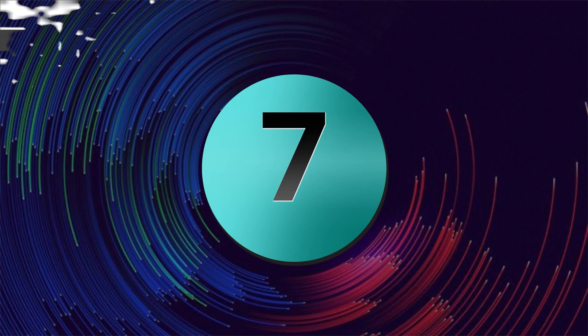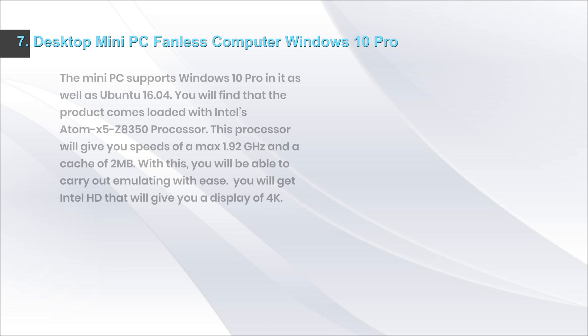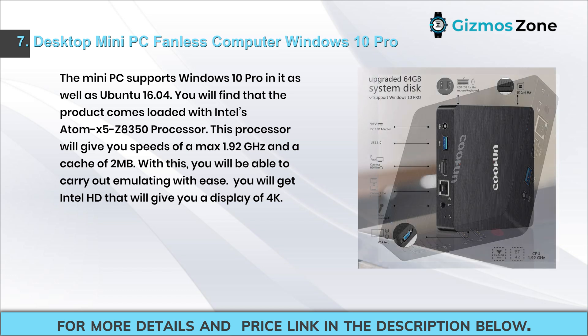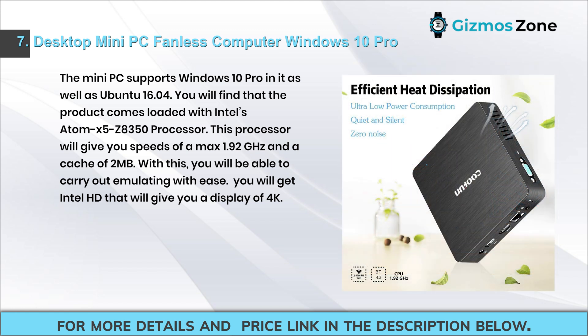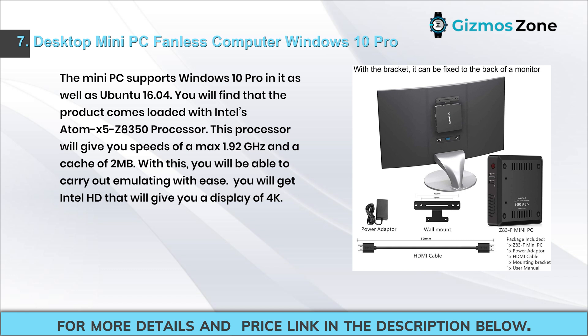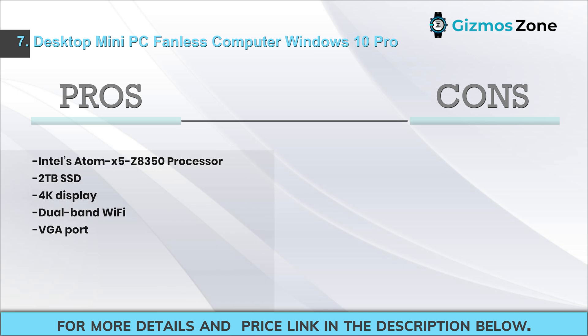Number seven: Desktop mini PC fanless computer with Windows 10 Pro. This mini PC supports Windows 10 Pro as well as Ubuntu 16.04, and features Intel's Atom x5-Z8350 processor with speeds up to 1.92 gigahertz and a 2 megabyte cache, making emulation easy. It includes Intel HD graphics with 4K display support. Pros: Intel Atom x5-Z8350, 2 terabytes SSD, 4K display, dual-band Wi-Fi, VGA port. Cons: low RAM.